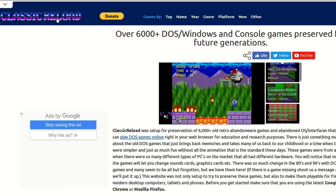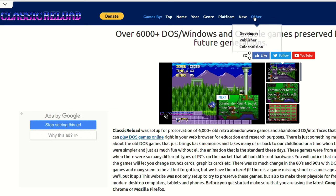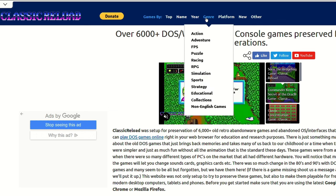Number 3: Classic Reload, with a huge library of all the best games from this era — from the 80s all the way through the 90s — including old DOS and Commodore 64 computer games as well.